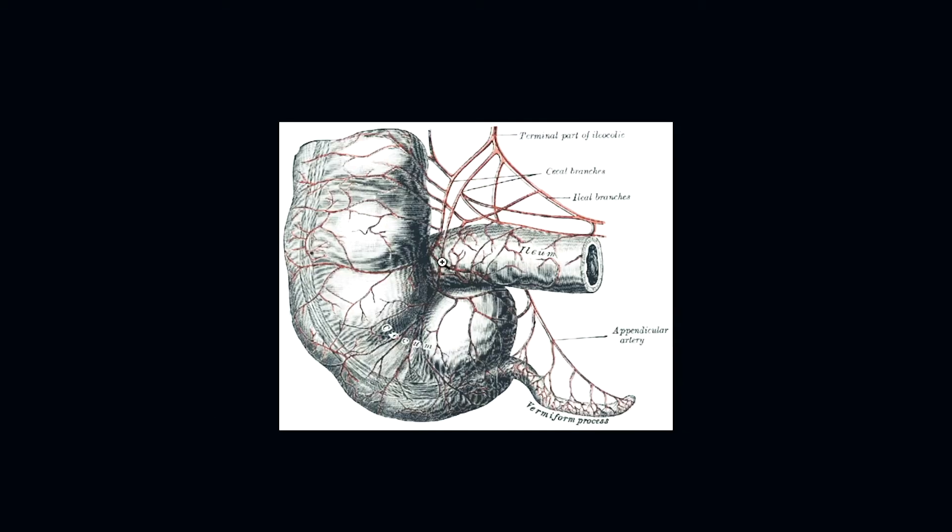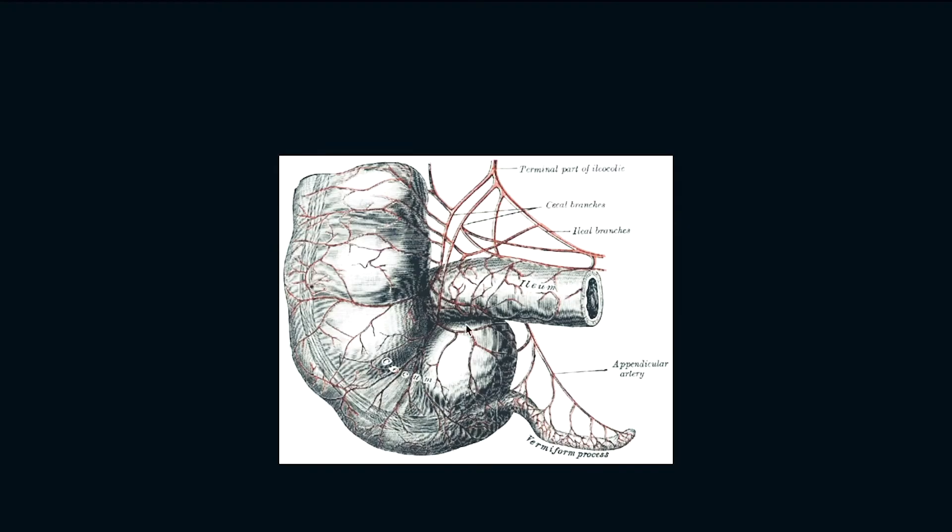So I wanted to talk a little bit about the appendix — what it is, what it presumably does, and what happens to it. I'm going to show you a picture from Gray's Anatomy. This is an old textbook, but very little has changed in anatomy knowledge since then. You can see the cecum, the terminal ileum dumping into the colon, and then this little worm known as the vermiform appendix.